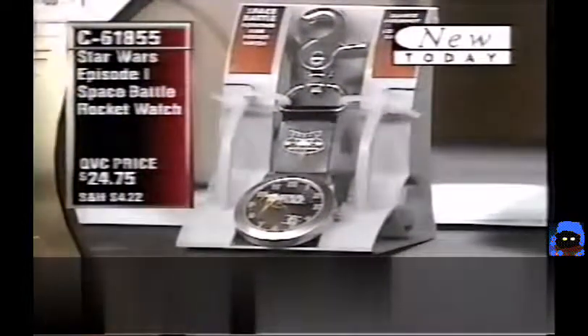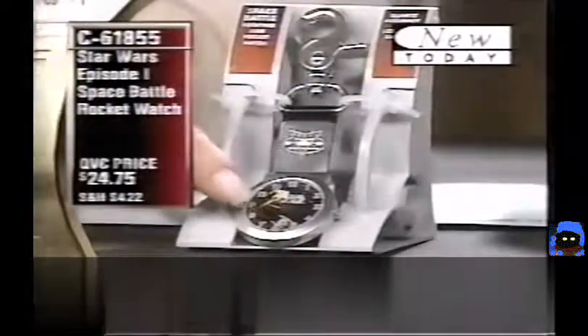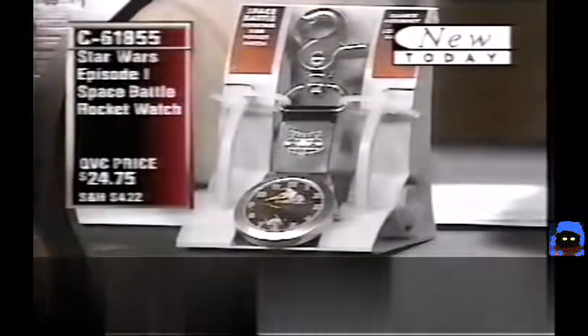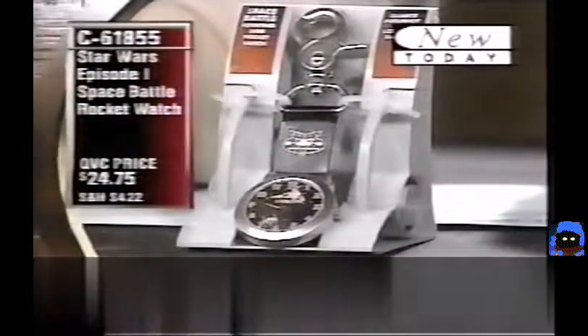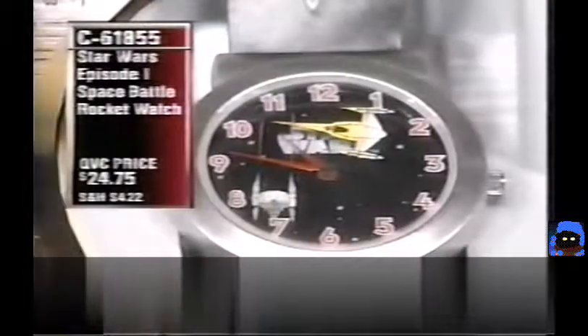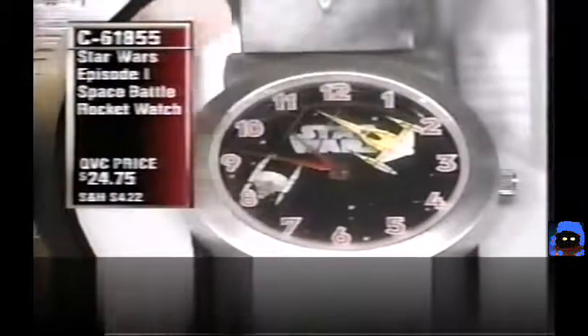The droid starfighter is chasing the Naboo starfighter. You can see where the lasers are coming across — he's just missing the tail of the Naboo starfighter. Each ship moves as a second hand. The minute and hour hands are separate, and the two rocket ships going around are actually the second hand.